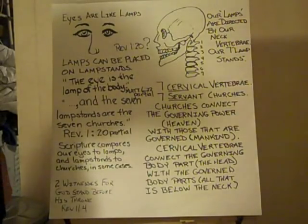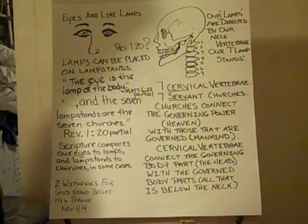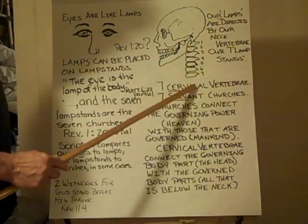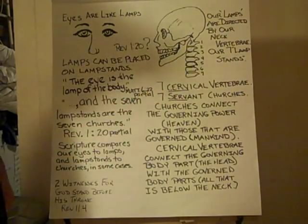They're what allow us to look to the left, the right, up and down. They aim, they point to our lamps. So we have another numerical connection, where we have two witnesses and seven lampstands — the very thing described in the book of Revelation.